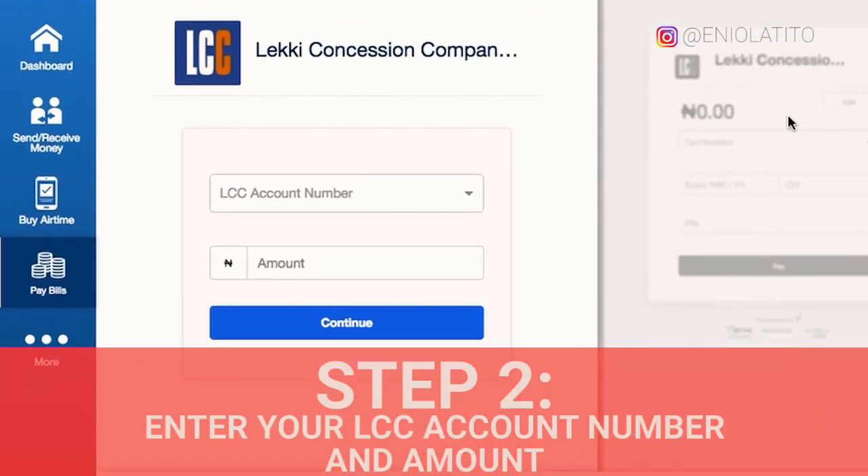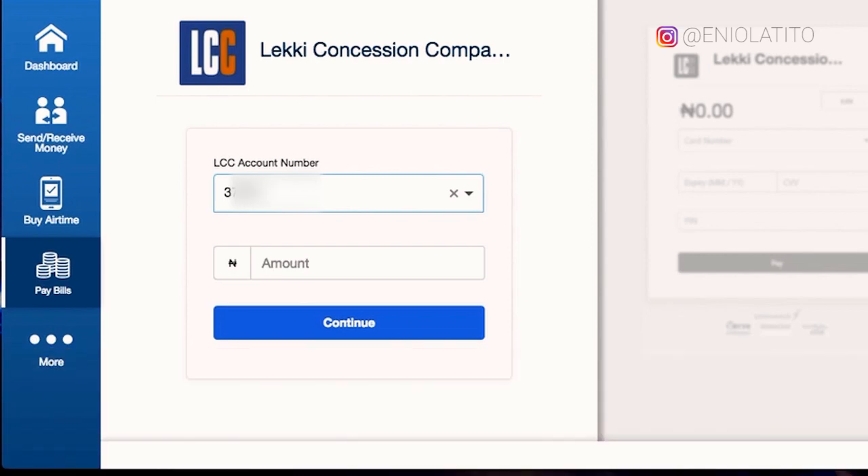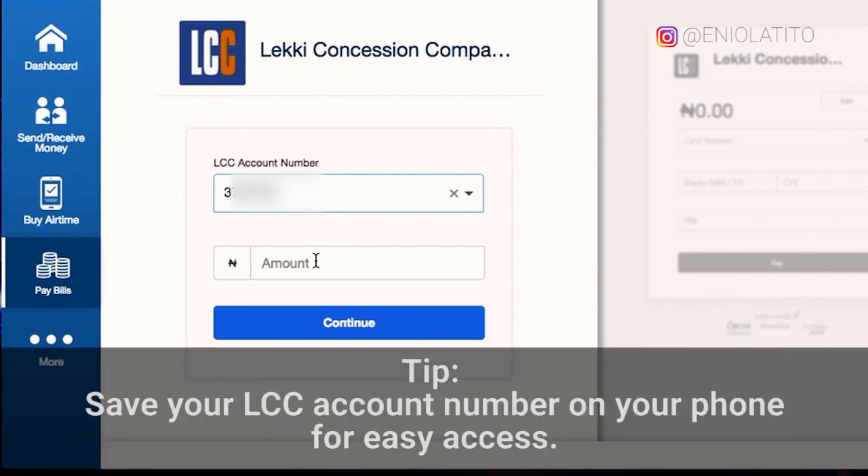Step 2: enter your LCC account number above and the amount you'd like to top up with below. Here's a helpful tip — I save my LCC account number on my phone for easy access.